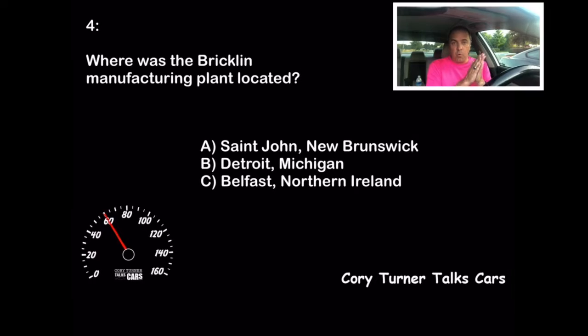Let's move on to number four. Where was the Bricklin manufacturing plant located? Bricklin was actually a real car — some people don't know that. But where was it manufactured? Was it A, St. John, New Brunswick? Was it B, Detroit, Michigan? Or was it C, Belfast, Northern Ireland? All right, have you locked in your answer?